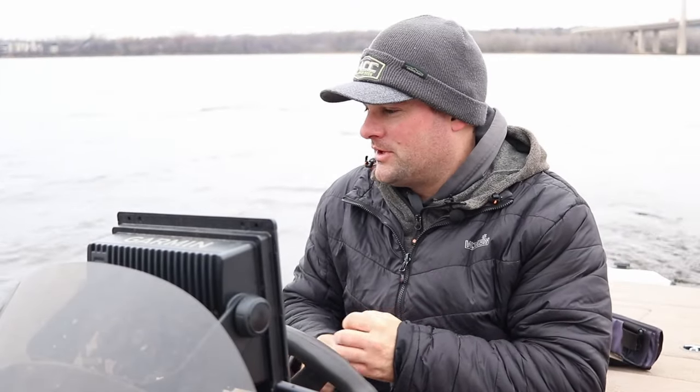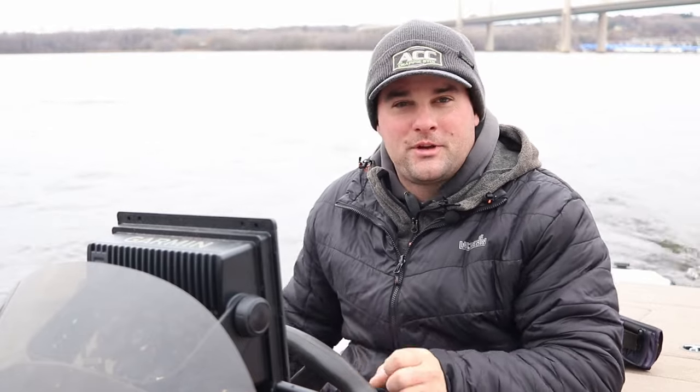Welcome back to probably the last open water video of 2023. We're getting real close to ice fishing season — water temps right now are almost in the 30s, probably a couple more weeks and this river will be frozen over. But today I wanted to focus on how to find some deeper vertical timber or brush piles on the edges of the river channel.